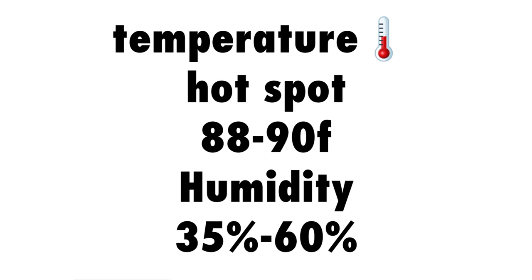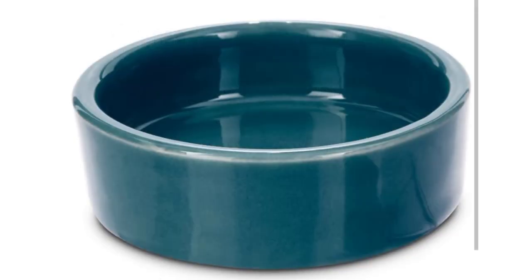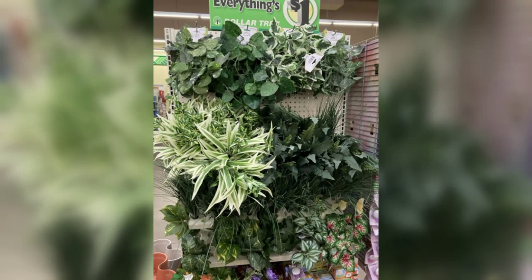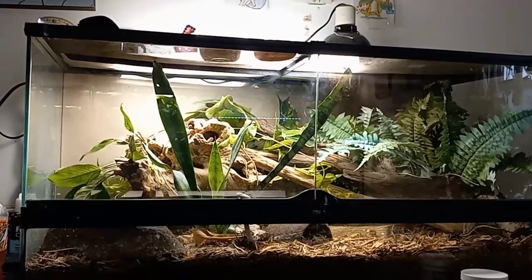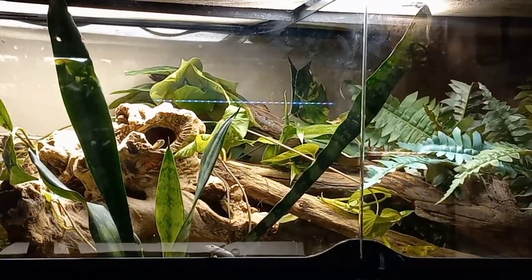Temperature should be anywhere from 80 to 90°F at the hot spot. Humidity should be 35 to 60%. Give them a large water bowl or even a pond — it's even better for them to be able to fully submerge. Add plenty of foliage and hiding spaces. The more hiding spaces you give them, the more likely they are to be out and about, because they feel secure.